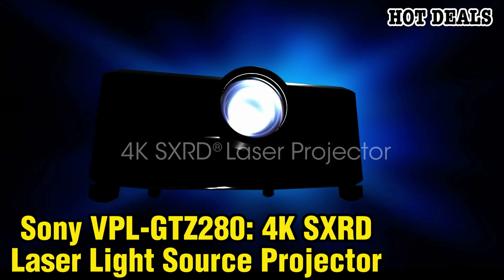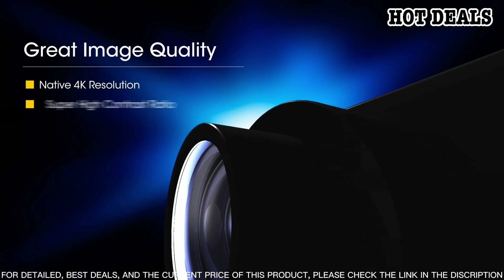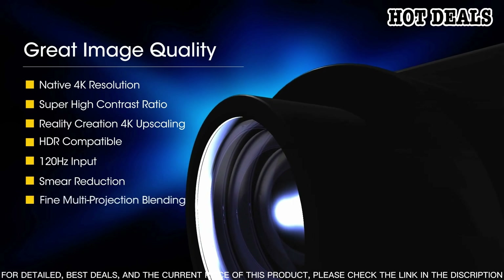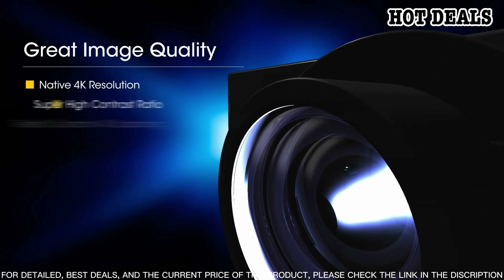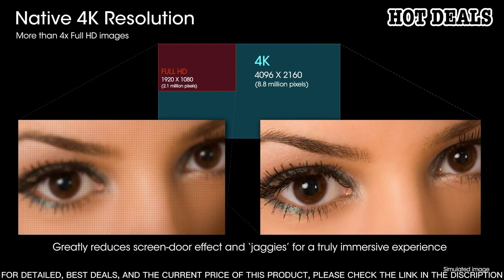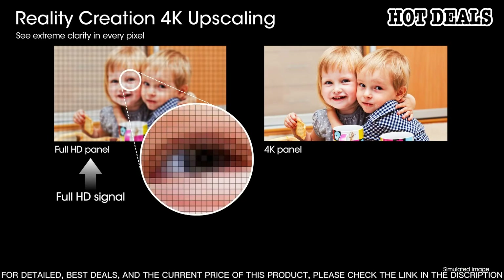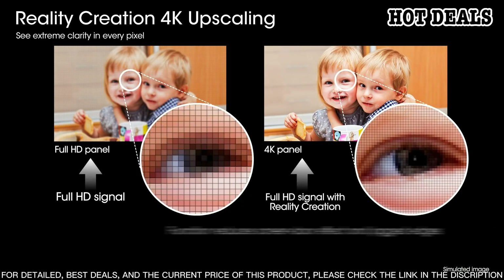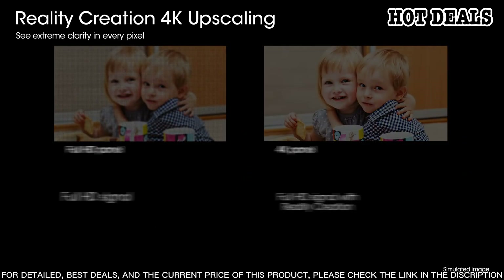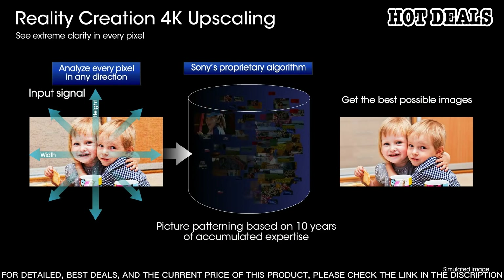Number 5: Sony VPL-GTZ280 4K SXRD Laser Light Source Projector. Experience an amazing 4K cinematic experience with the Sony VPL-GTZ280 4K SXRD laser light source projector. With its advanced laser light source technology, this projector delivers stunning and powerful visuals with up to 4,000 lumens of brightness and a wide color gamut. Combining Sony's advanced Reality Creation processor, it offers incredible resolution and detail with vivid colors and deep blacks. With a wide range of installation options and an extensive lens lineup, this projector is perfect for large venues including auditoriums, lecture halls, and cinemas.